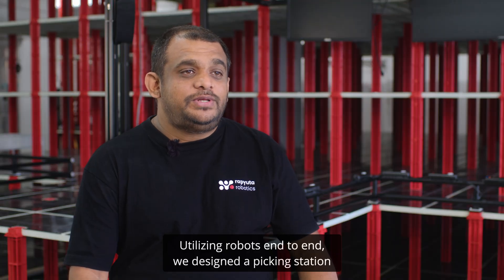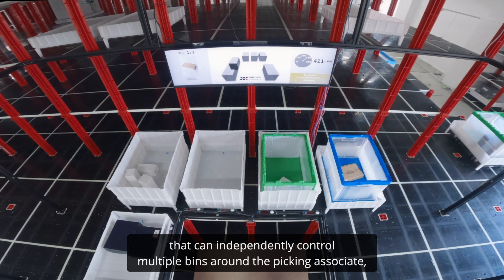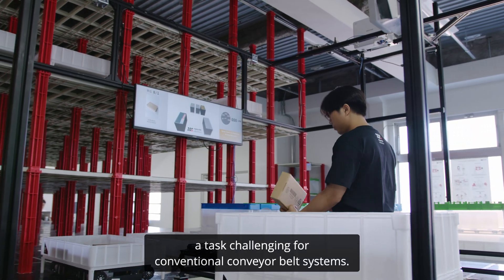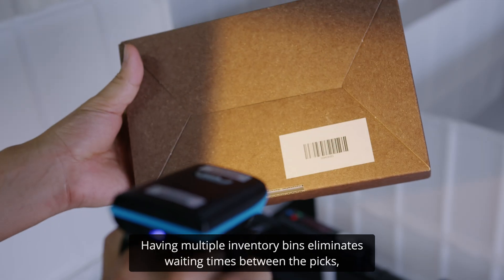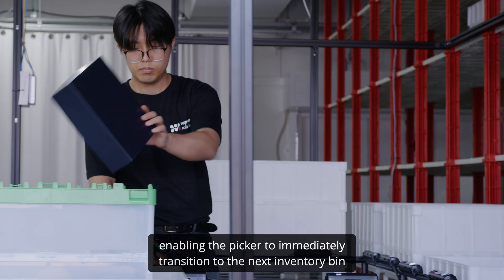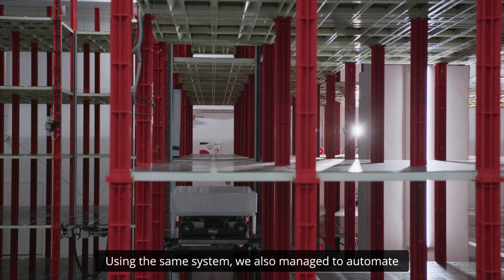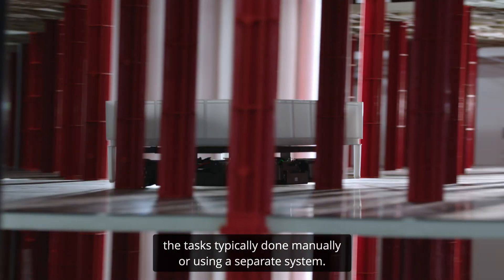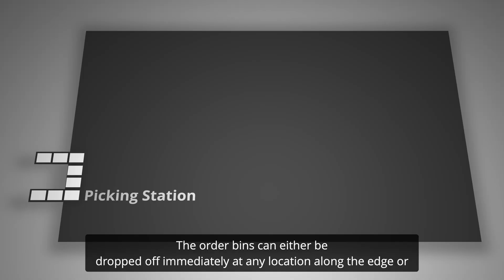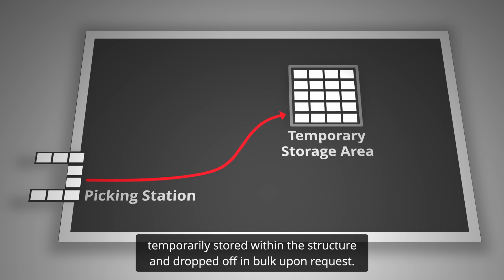Utilising robots end-to-end, we designed a picking station that can independently control multiple bins around the pick associate — a task challenging for conventional conveyor belt systems. Having multiple inventory bins eliminates waiting times between picks, enabling the picker to immediately transition to the next inventory bin once the current pick is complete. Using the same system, we also manage the order bins, a task typically done manually or using a separate system. The order bins can either be dropped off immediately at any location along the edge, or temporarily stored within the structure and dropped off in bulk upon request.